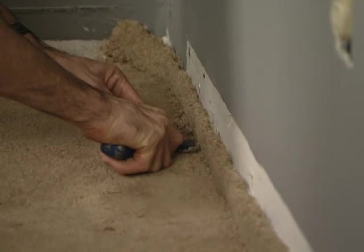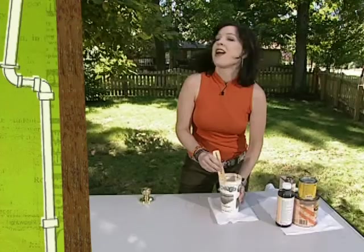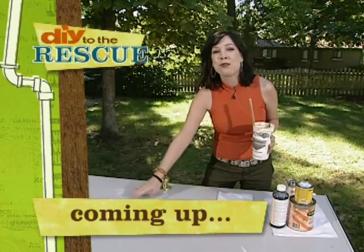Up next, the Schullers are going to be getting in touch with their creative side as we teach them how to faux-finish their door when DIY to the Rescue continues. To learn more about the tools and techniques for installing carpet, go to our website at DIYnetwork.com.